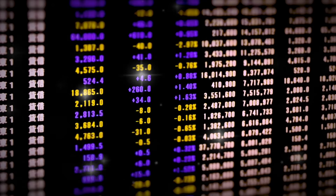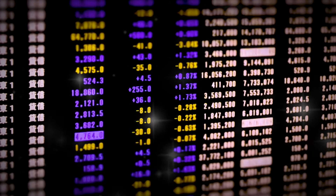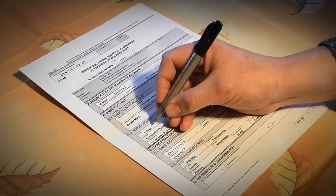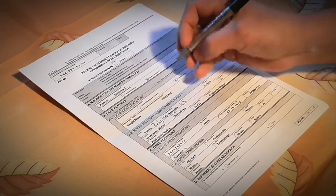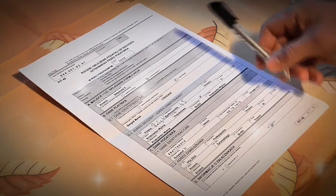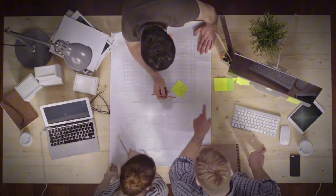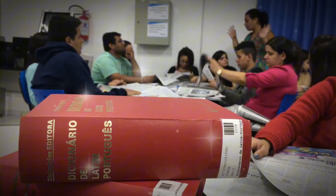Allowing a single person to requisition, approve, and make payments concentrates risk and control within one individual. Common ways to divide duties include system access controls, independent approvals, and even physical access restrictions. For instance, the payroll manager can prepare payroll in the system, but needs the CFO to approve it before funds get dispersed. Analyze each critical business process to identify where concentrated duties may exist, then redistribute as needed to control risk. This is essential fraud prevention and compliance that's easy to implement once you know where the gaps are.